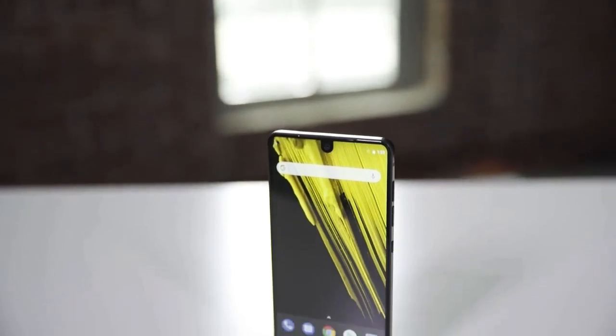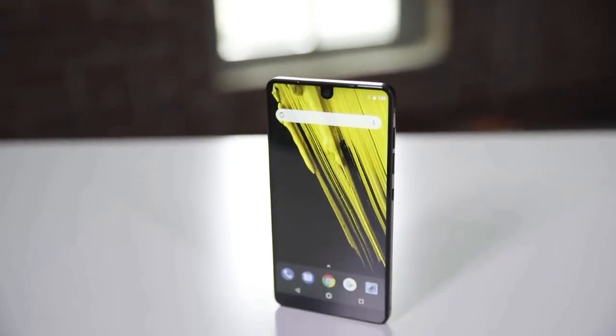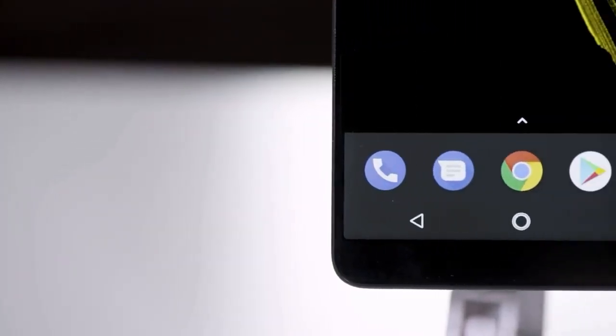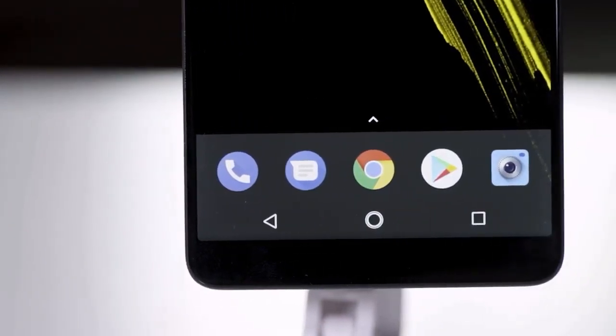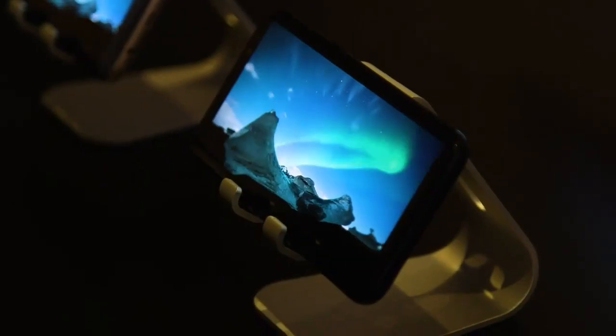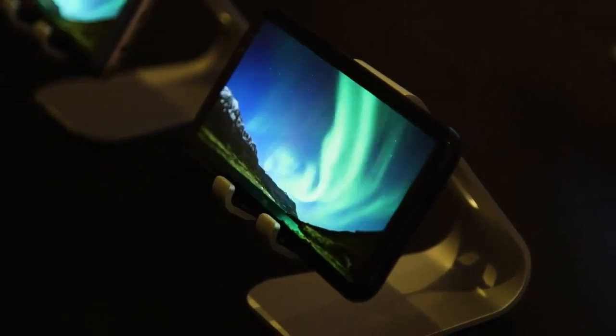Essential Phone offers a cool design with an edge-to-edge screen that stretches to the edges. This phone comes with powerful performance supported by a Qualcomm Snapdragon 835 chipset and 4GB RAM. Following the concept offered by Moto Z, Essential Phone is also equipped with modular accessories that are easy to install.